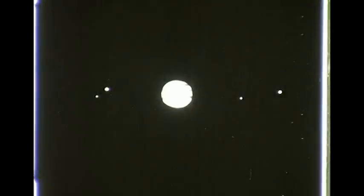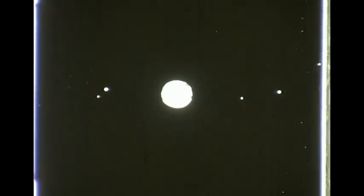Jupiter has 12 moons. The four major moons were the first astronomical objects ever discovered by means of the telescope. Galileo discovered them with his two-inch instrument. They're constantly changing their arrangement because they move around the planet in different orbits and in different periods of time.